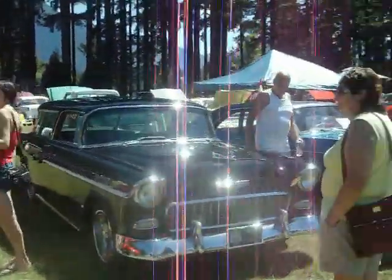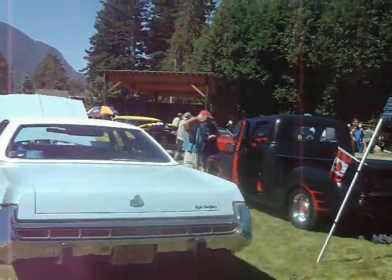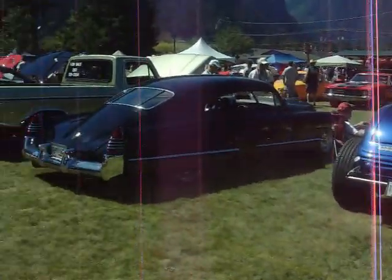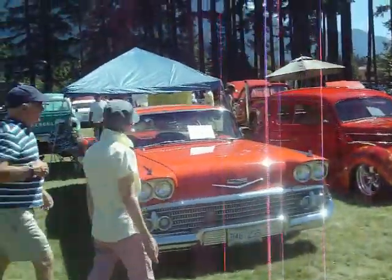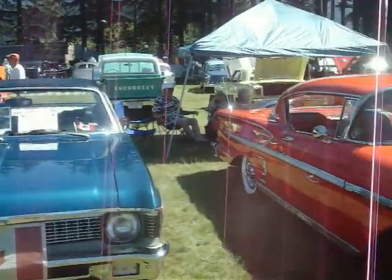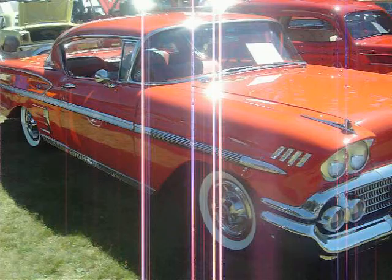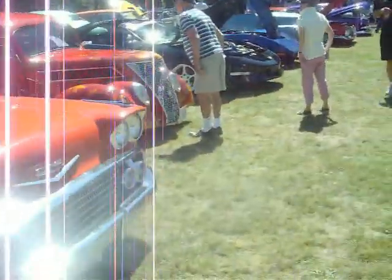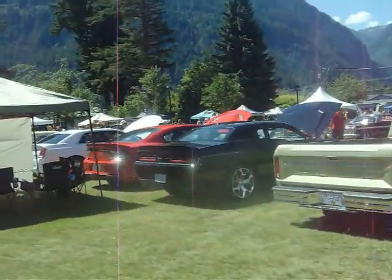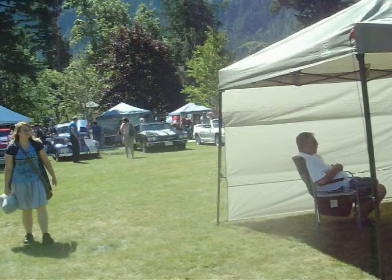Malibu SS, '55 Chevy Nomad, '73 Chrysler New Yorker, '48 Cadillac, Nova, 1970, '58 Impala. Well, that's a quick walk around all the cars — I hope you enjoyed the video. Until next time!